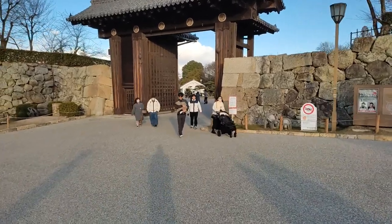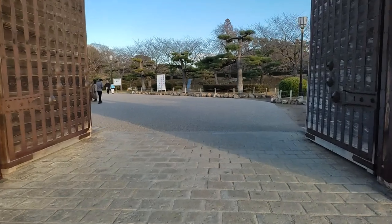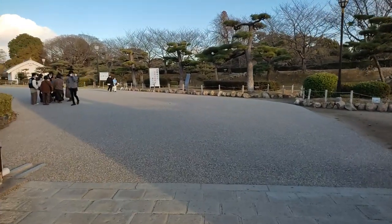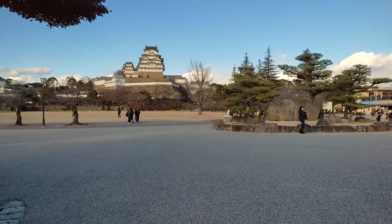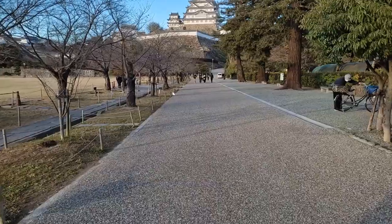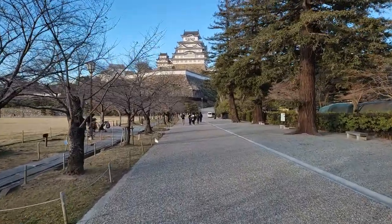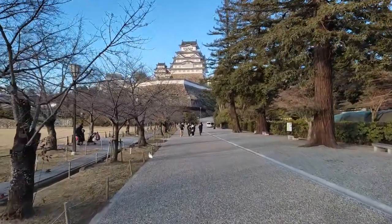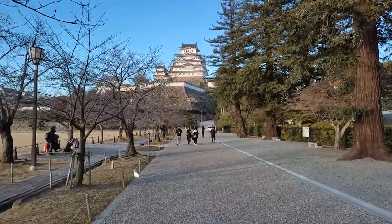Himeji Castle's origin dates back to the 1300s when the Akamatsu clan founded its base, albeit in much smaller size than what we have today. The lords of the Himeji Castle were the Kuroda clan in the 1500s, and they expanded it significantly to the point that it matched the standards of medieval Japanese castles. Some scholars say this point in the 1500s was the actual origin of the castle instead of the 1300s.